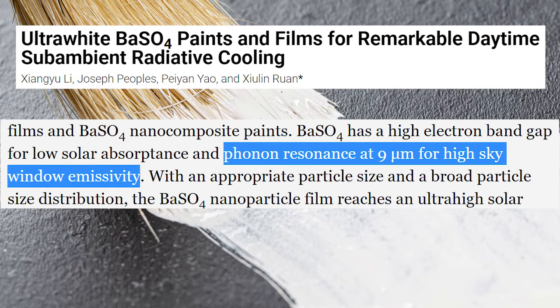It turns out that the Purdue barium sulfate paint has been specially designed to have an internal vibrational or phonon resonance at 9 micrometres. That means that much of the radiation it emits — about 95% — falls perfectly into the Earth's transparent sky window, and therefore is transmitted directly into outer space. So in summary, by making the paint incredibly reflective over the visible part of the electromagnetic spectrum containing most of the sun's energy, and highly emissive in the infrared part of the spectrum, the paint can cool down significantly and emit the thermal vibrational energy from any object it's painted on far off into deep space, cooling down not only the object, but also the Earth.